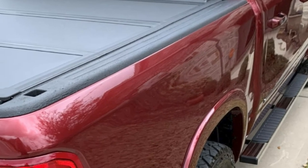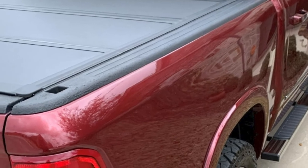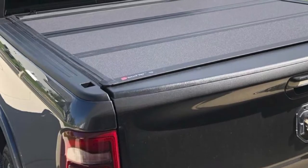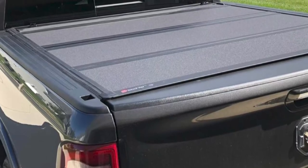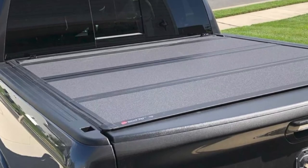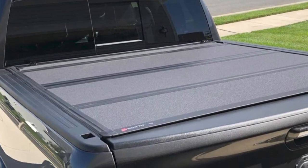Unfortunately, this too is stricken with quality control issues, and many report that leaks are the primary consequence of manufacturer defects. Furthermore, there are some reports of an imperfect seal toward the tailgate on some trucks, making it worth double-checking the fit for your exact make and model.